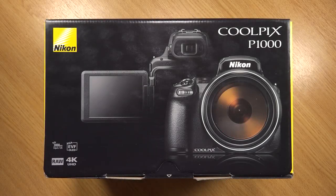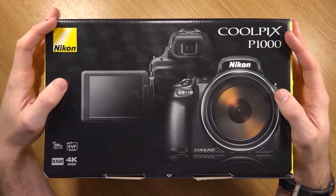Hi everyone, Mark here from Marky Reviews. In this video I'm going to be taking a look at the Nikon Coolpix P1000.